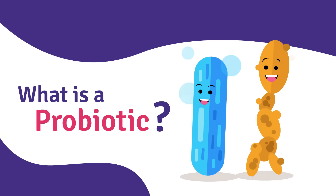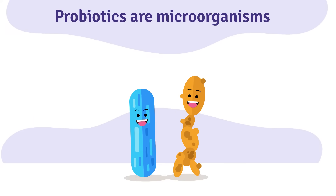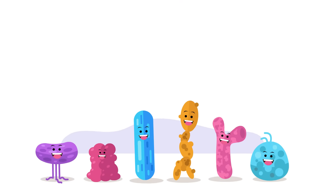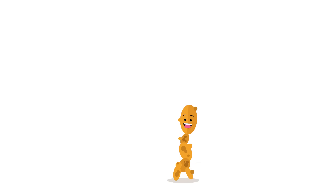So, what is a probiotic? Probiotics are microorganisms that, when taken in adequate amounts, confer a health benefit. They are available as supplements or in certain foods.